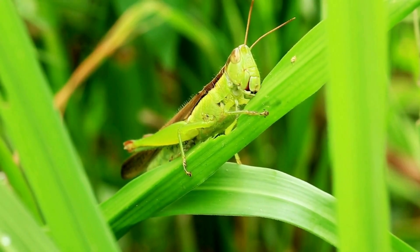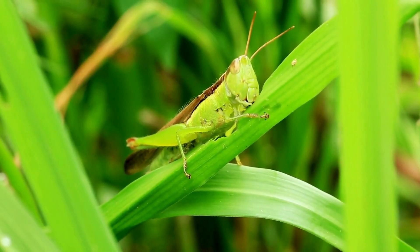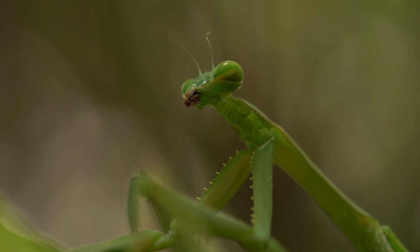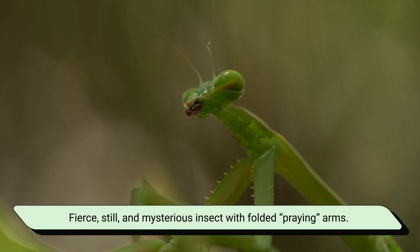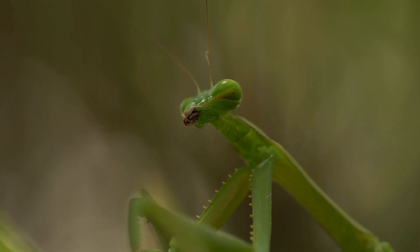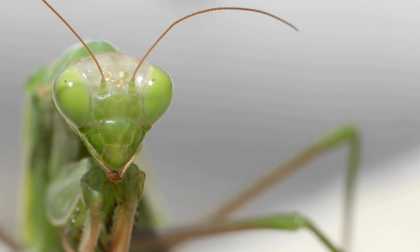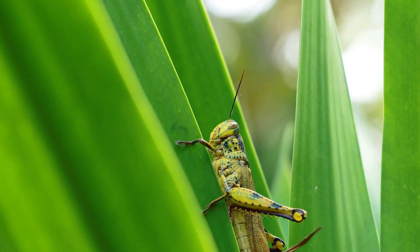When you hear the word grasshopper, the first image that comes to mind is usually a tiny green jumper hopping around fields. But when you hear praying mantis, you may picture a fierce, still, and mysterious insect with folded, praying arms. This comparison is interesting because, although they sometimes live in the same environment, their lifestyles, behaviors, and survival strategies are complete opposites.